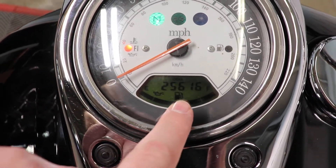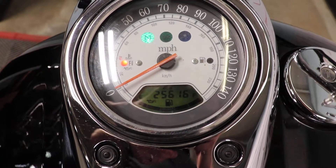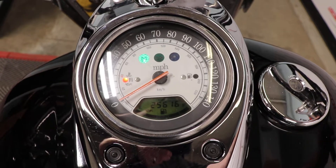Then the digital readout beneath it's going to have your odometer right there, so we see that 25,616. Let's go ahead and fire it up and listen to how it sounds.